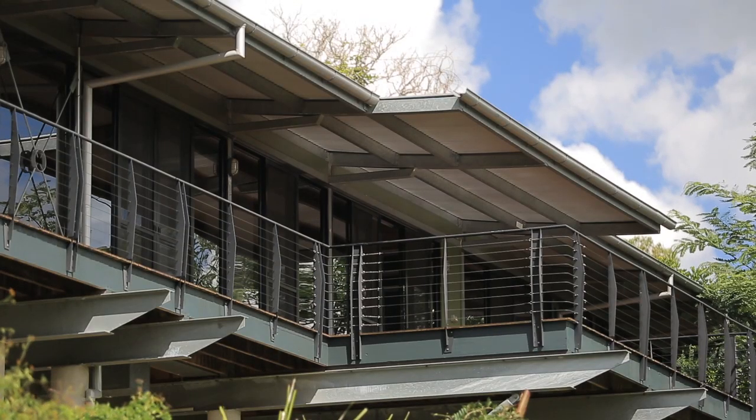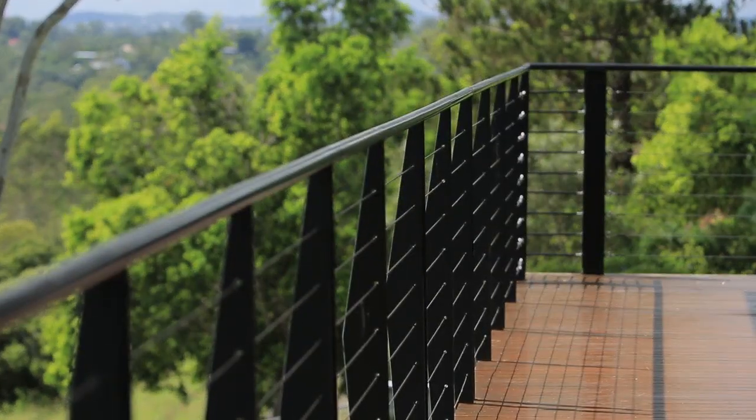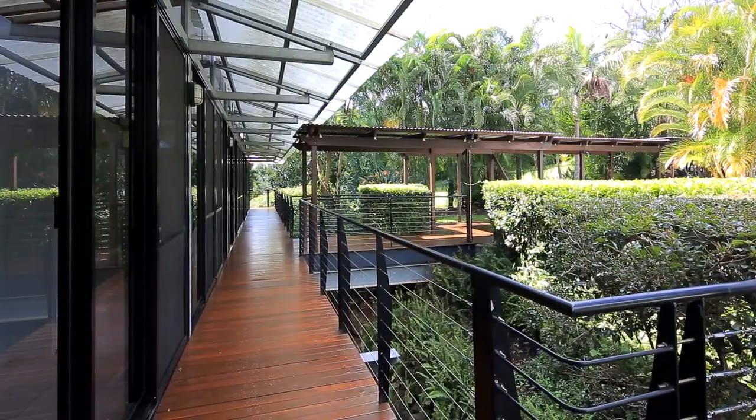Positioned on 10,030 square metres of prime elevated land, this stylish contemporary home was built in 2000 and designed by Robertson Witte Architects.